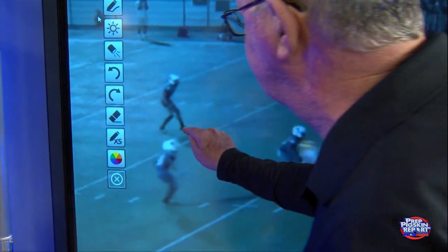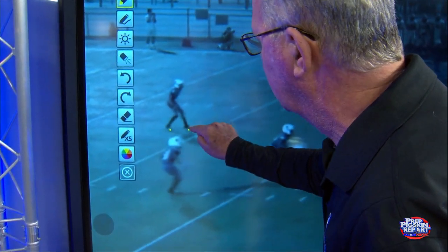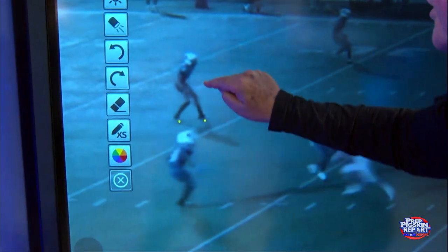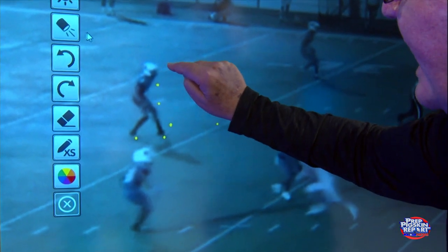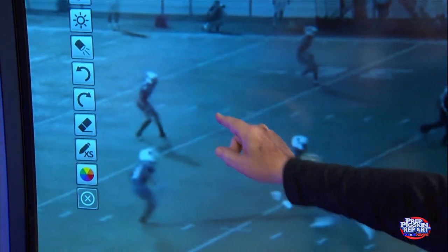Backpedal. How do you backpedal? Backpedal is short, choppy steps — stay on your toes, stay off your heels, and chest stays over knees and toes. Eyes go to the quarterback, who is right now showing the direction of the throw. Let's watch his backpedal and his quick feet.